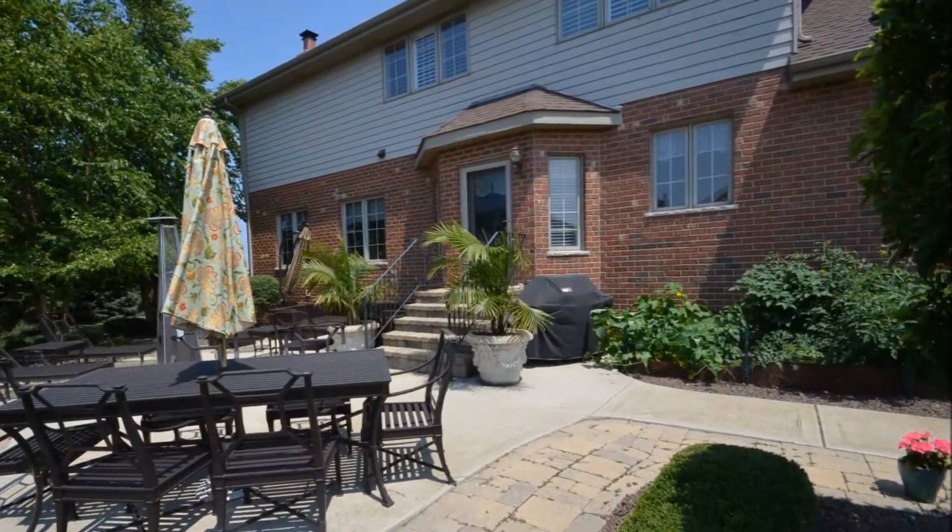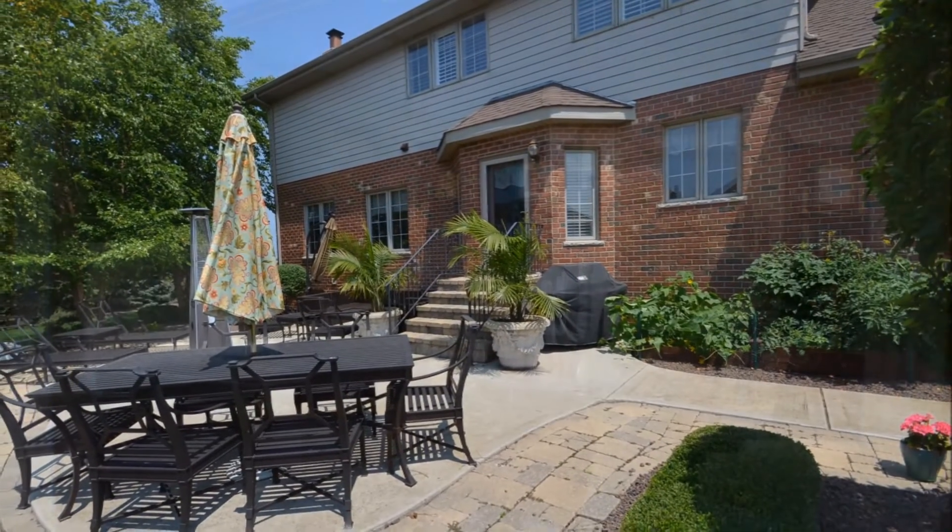Decent size — five bedrooms, four and a half baths. I would love to see all the fine details and maybe you can show us this. I will. Thank you.